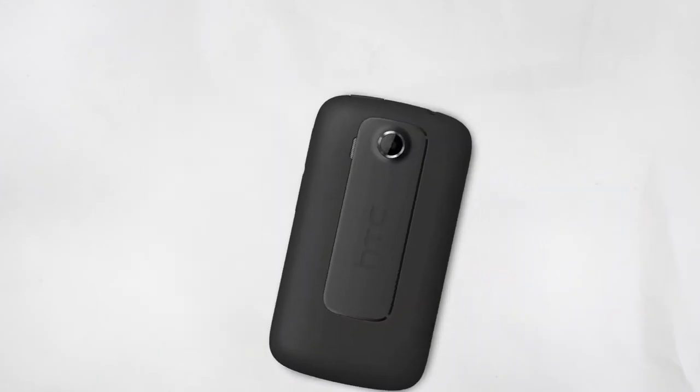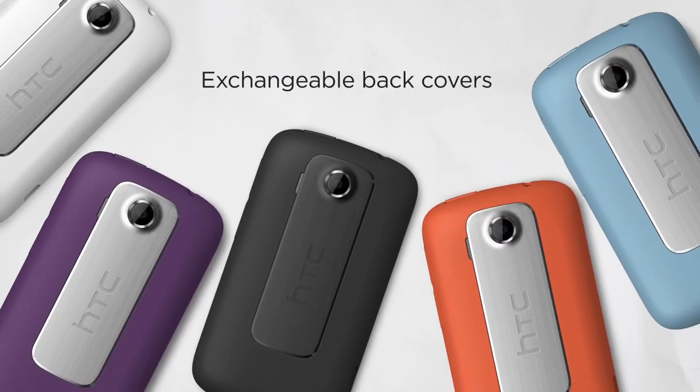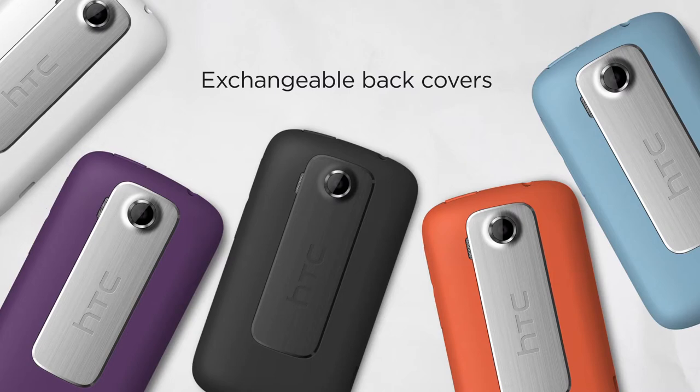HTC Explorer offers optional back covers in a variety of colors so you can personalize your phone. Now you have a phone that's truly customizable inside and out.